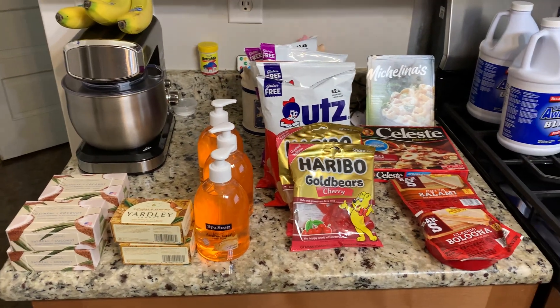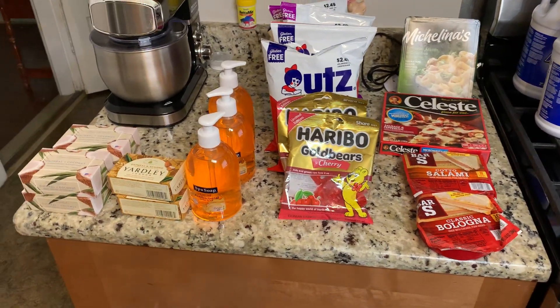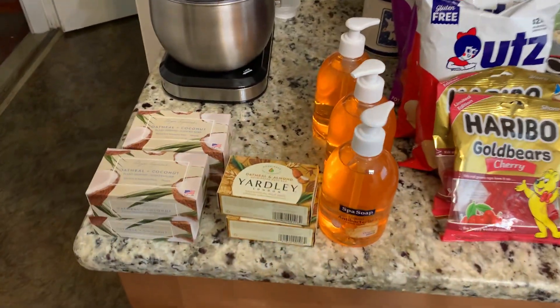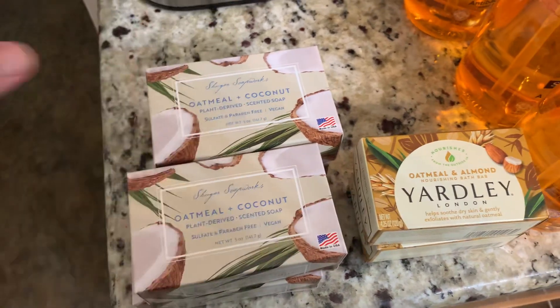Hey y'all, Successful Six here! We have a Dollar Tree haul. I needed some bleach, so I actually picked up a few other things that we were running low on. At Dollar Tree, I got some oatmeal and coconut soap.